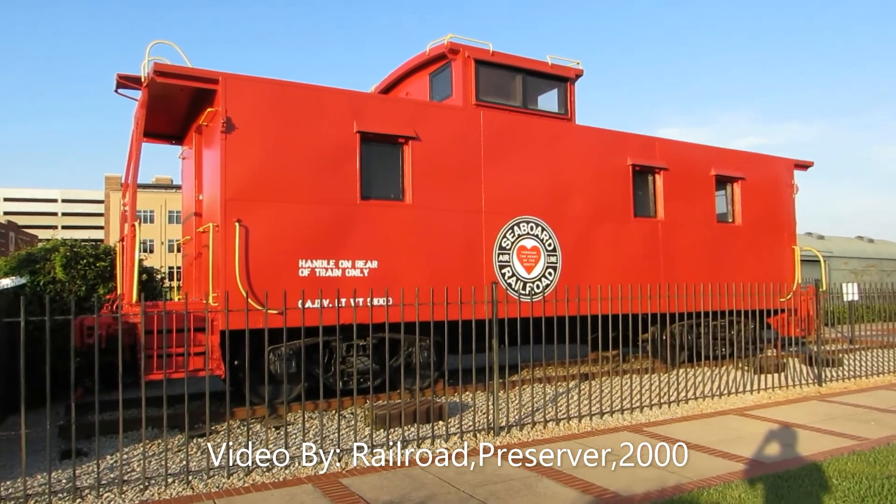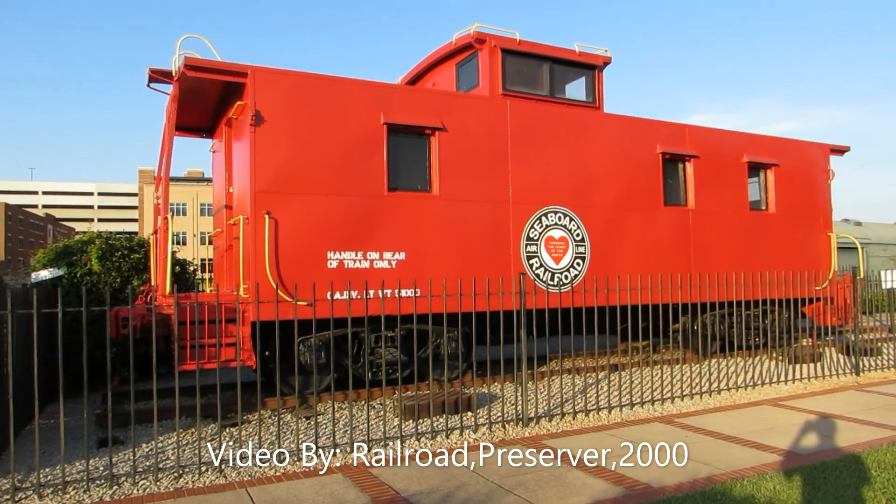Railroad Preserver 2000 here, back again doing another video here in Gainesville, Georgia.